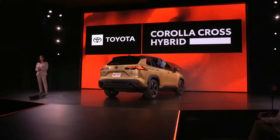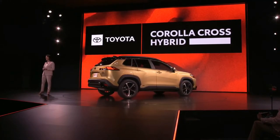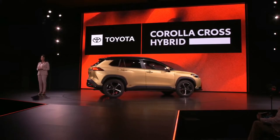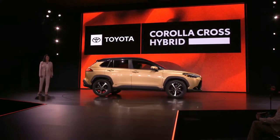Available in three new grades — S, SE, and XSE — as well as the familiar LE and XLE grades, the all-new Corolla Cross Hybrid is sporty by nature, representing the perfect next step for this model line.